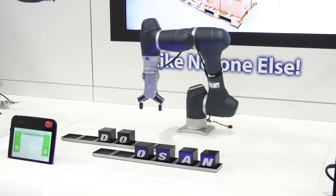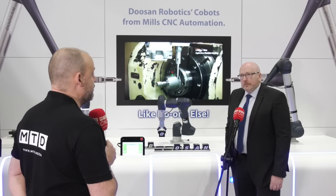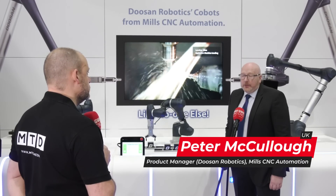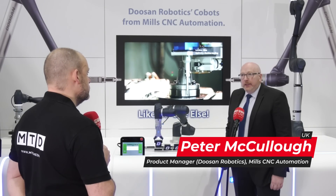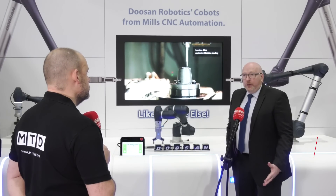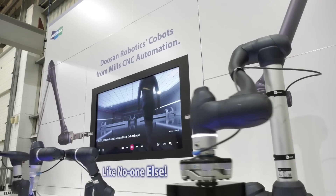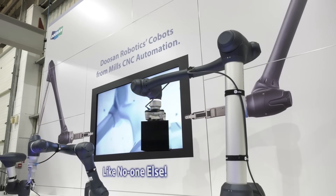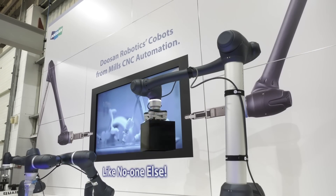Peter, can you walk me through the range of Doosan Cobots and, more importantly, what's evolved in recent months? Well, the range has grown considerably over the last six months. We now have ten Cobots in our range: starting with the A series where we have four Cobots, the M series where we have another four, and then we have our H series — a real heavyweight line-up — with two Cobots.